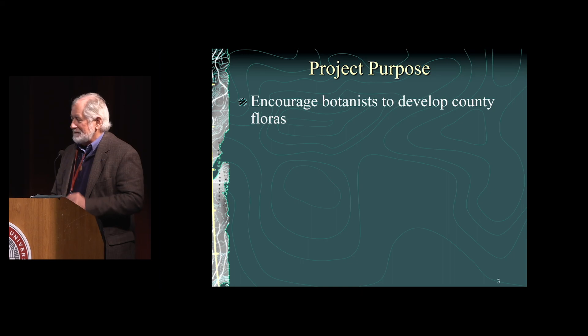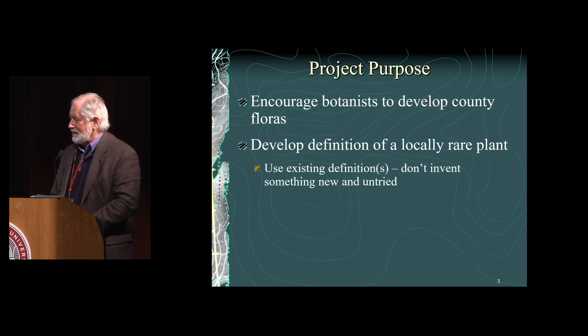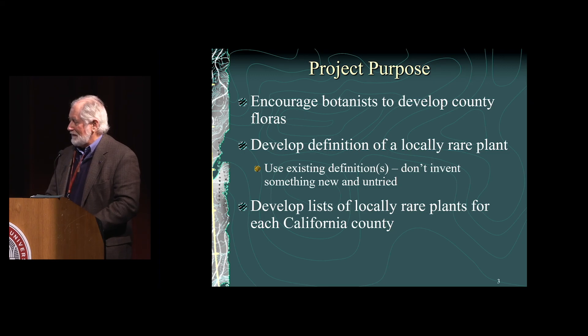The purpose here is to encourage botanists to develop local county floras, and there's a lot of work that needs to be done, and a lot that has been done. We want to develop definitions of locally rare plants using existing definitions whenever possible — not inventing something new that somebody will then challenge, asking where'd you get that criteria. The goal is to develop lists of locally rare plants for every California county so that we can do conservation. You have to know what you have in your local area.